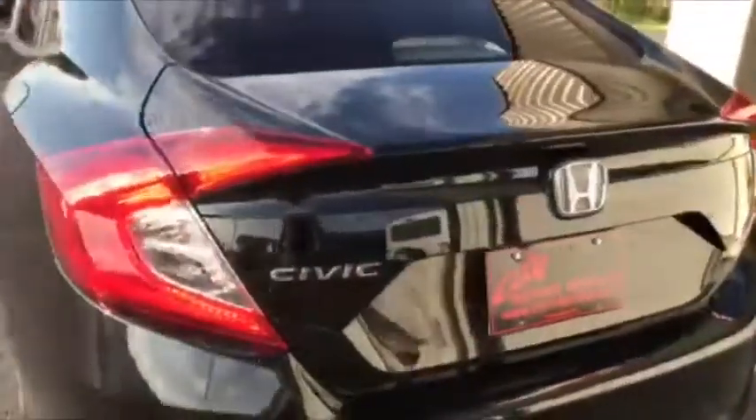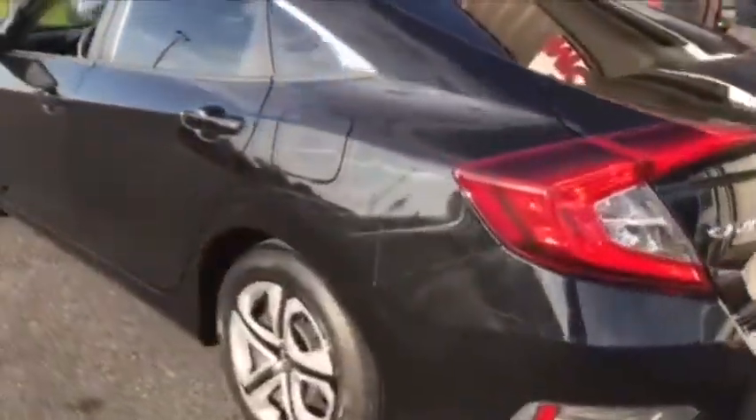Of course, the back seats will fold down, so it gives you a ton of access. You have a quick release right there. And again, just a super clean little car. Look at this back seat, look at the floors — looks like they've never been stepped on. Seats are very clean.